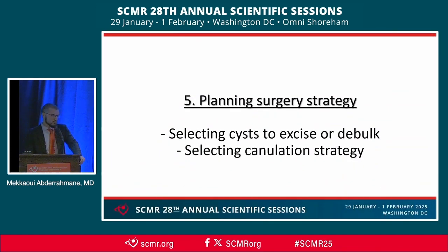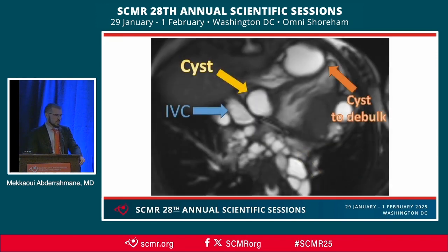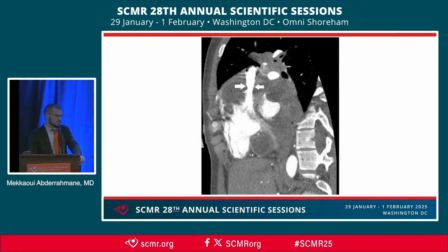Finally, CMR was extremely helpful for planning surgery — first for selecting cysts to resect, such as the cyst inside the left atrial appendage and the cyst in direct contact with the RV apex, and also for choosing the cannulation strategy. Both the superior vena cava and suprahepatic IVC were covered by multiple cysts, making bicaval cannulation very difficult for the surgeons. Here you can see the IVC behind the cysts, and in another plane its suprahepatic course covered by cysts, as well as the superior vena cava covered by cysts, confirmed later by CT.